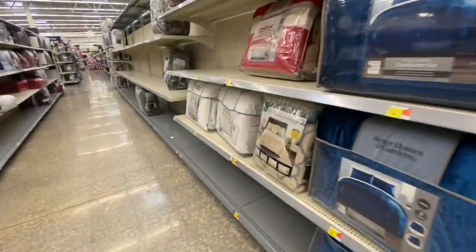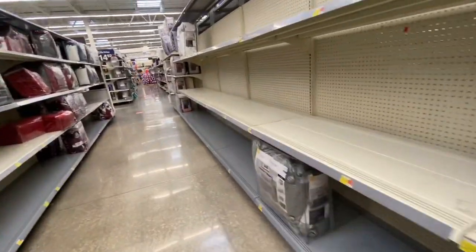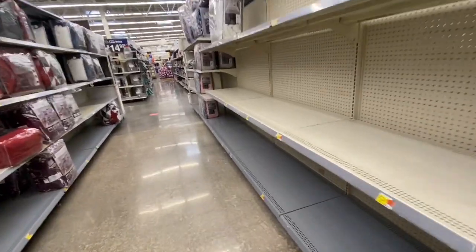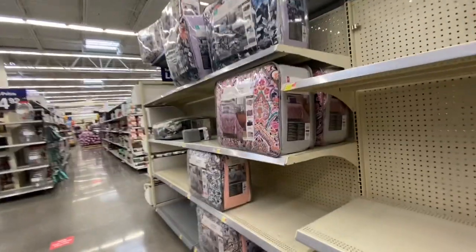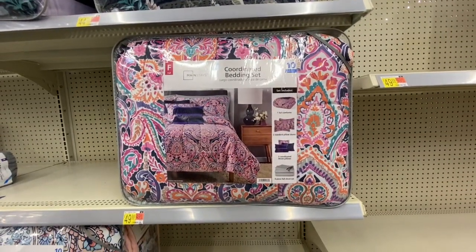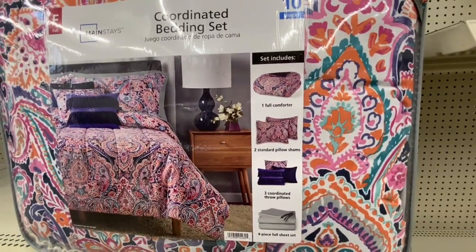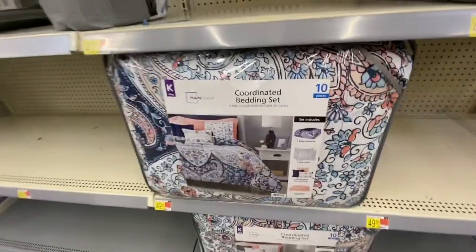They have some comforters here, and I don't know if they're out of stock because everybody bought them or if they just don't keep this stuff in stock very well. This one is super cute and colorful — I think this is probably my favorite so far, and you also get pillowcases with it.